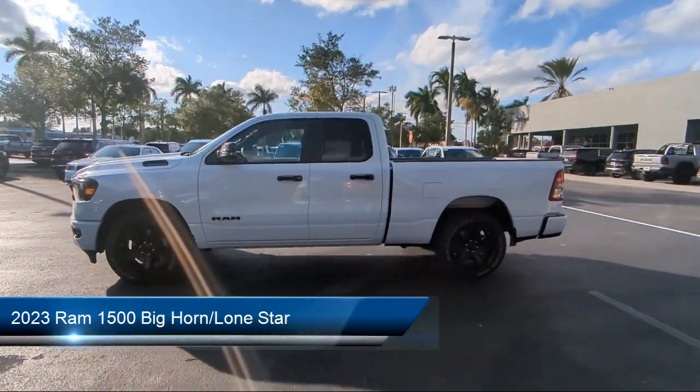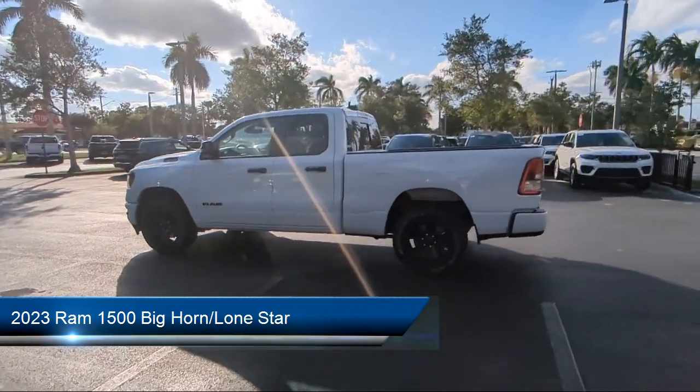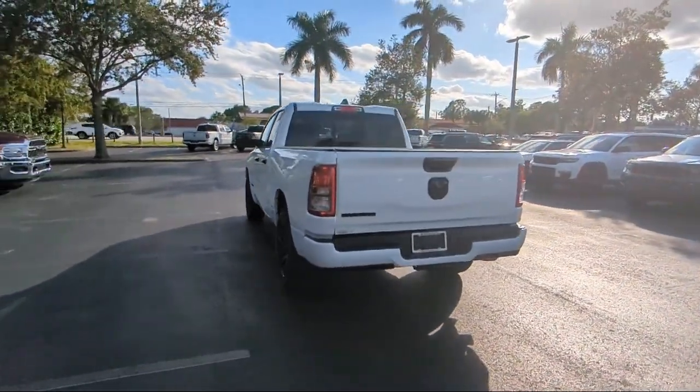It comes equipped with a leather steering wheel with auto tilt-away, outside temperature display, heated door mirrors, chrome bumpers, and Sirius XM Guardian emergency communication system.